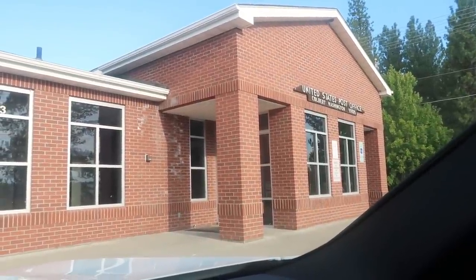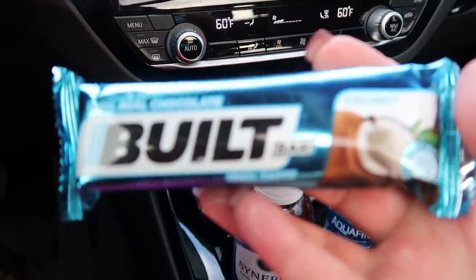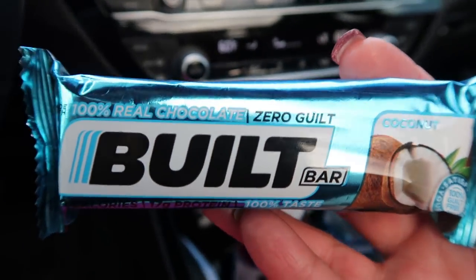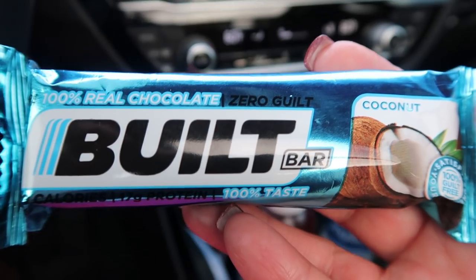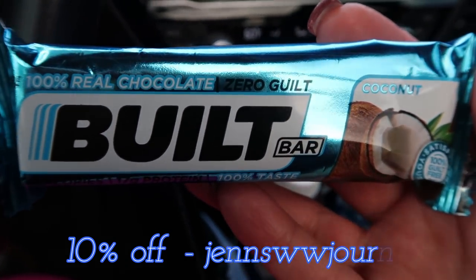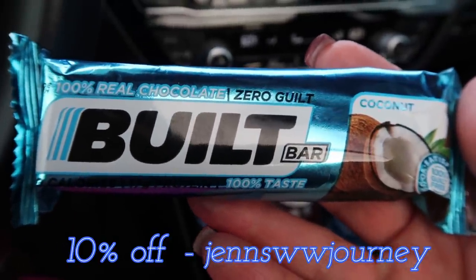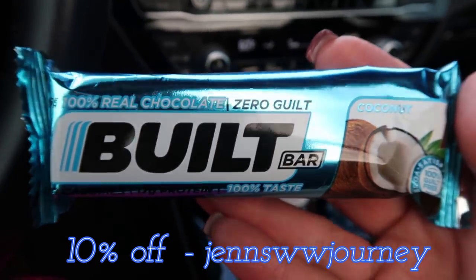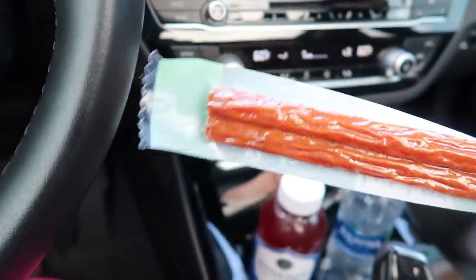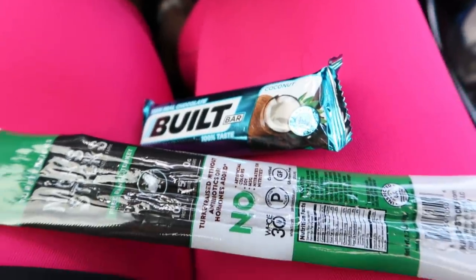I want to show you guys the snacks I brought along today. I have water, kombucha, my masks, and the brand new Bilt Bar in Coconut — only three smart points. I'm loving the reformulation of Bilt Bar. It is so delicious. I love the fluffier texture, it doesn't stick to your teeth, and the chocolate coats the entire bar. Way to go, Bilt Bar, on putting out a much better, more consistent product. I'll link Bilt Bar down below — they have Bilt Bars, Bilt Boost, and Bilt Go. And last but not least, I brought a Knix Sticks because I'm obsessed.